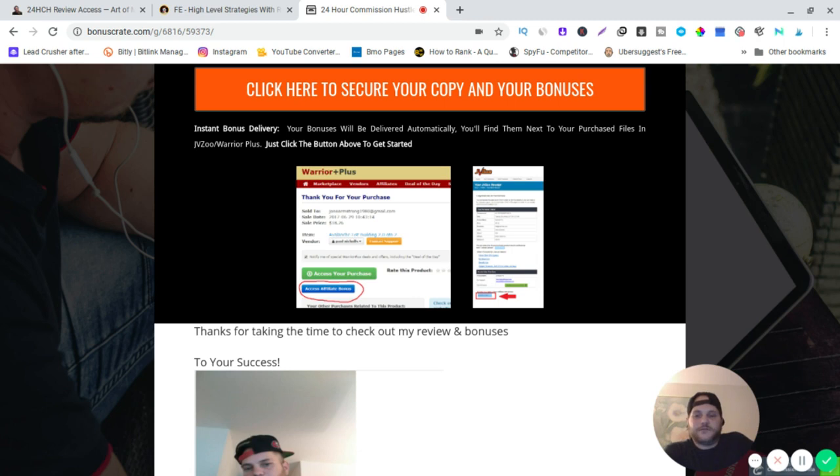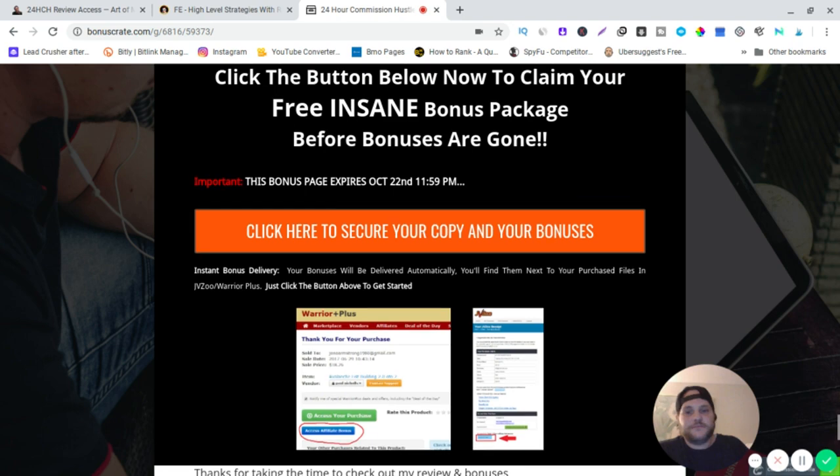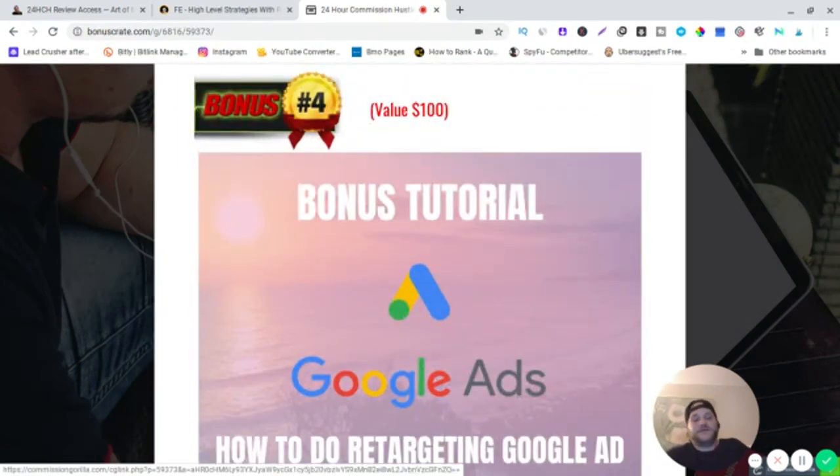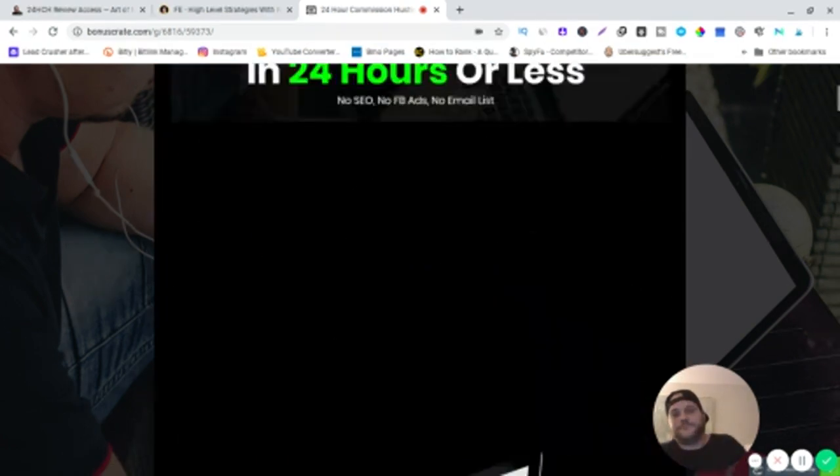I'm not like those other guys — I'm not going to leave you stranded. You buy something and you're on your own. I've got you guys. This is a pretty good course and Snapchat ads can make you a lot of money — it's a lot easier and more lenient than Facebook and other paid ad platforms.